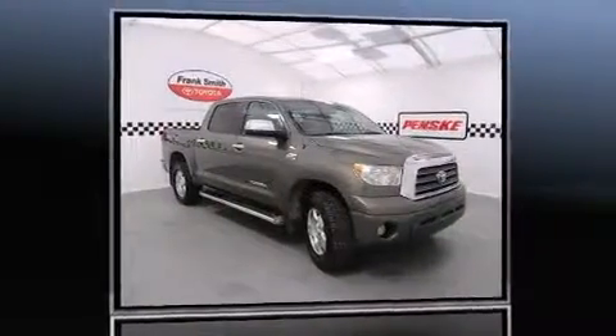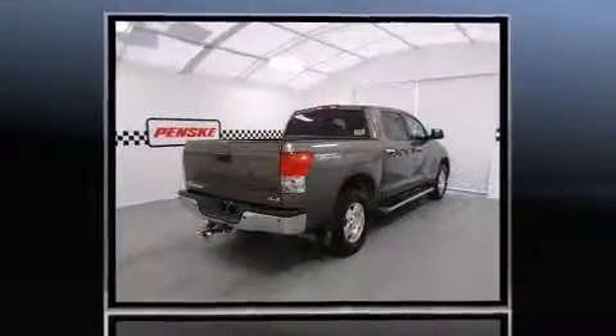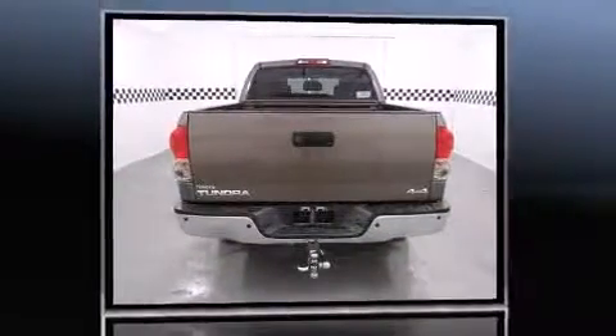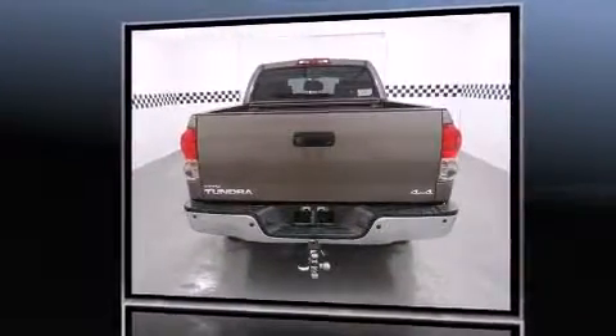Introducing the 2008 Toyota Tundra. This four-door, five-passenger truck still has less than 80,000 miles. It features an automatic transmission, four-wheel drive, and a powerful eight-cylinder engine.